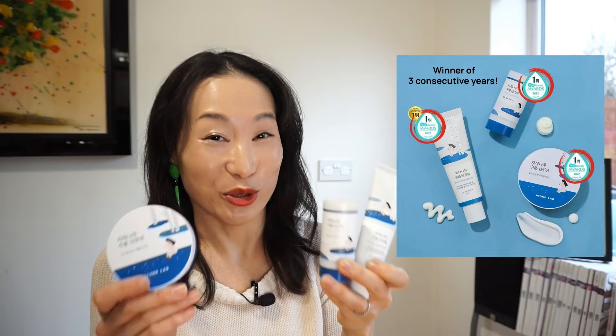One of my subscribers asked me what is the difference between the Round Lab Burst Juice sunscreen and sun stick, so I thought it'd be good to talk about all of these products in one video — the sunscreen, the sun stick, and the sun cushion. All of these products have been awarded as number one in the Hwa Hei app, Korea's most trusted beauty app. Let's find out what's so great about these products and see if they're worth it. After going through each of these products, I'll be showing you other alternative options, so make sure you stick around until the end of this video.